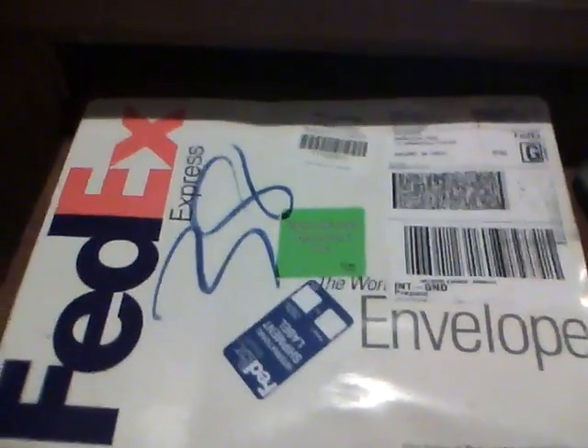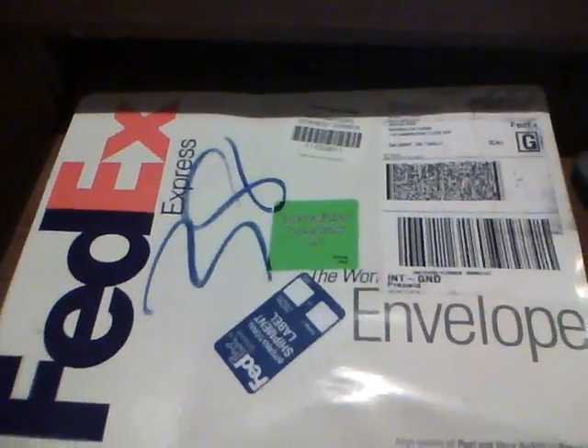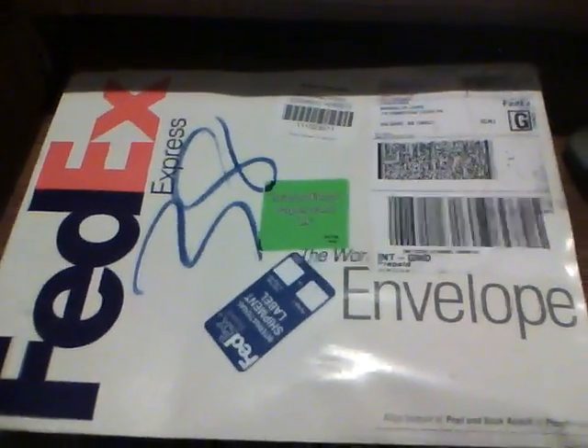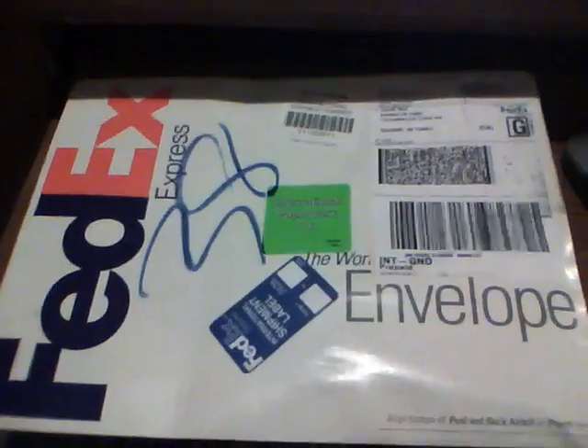Hello YouTubers, it's Justin again, got another video here today. I just got back from the post office, I sent out a package, and then I got back and there's an envelope under my doormat. I've never gotten a FedEx envelope before for a mail day.